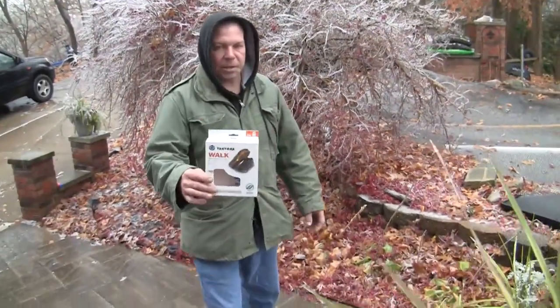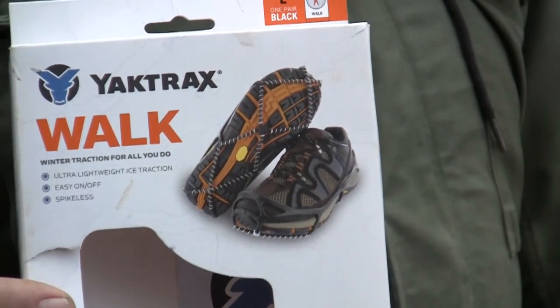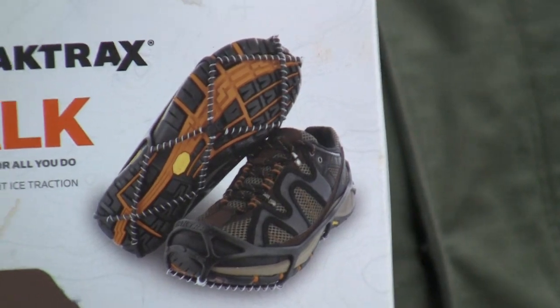It's called the Yaktrax. Here's the packaging, and the company claims that this was discovered in the Himalayas by some Sherpa who was walking around with them.